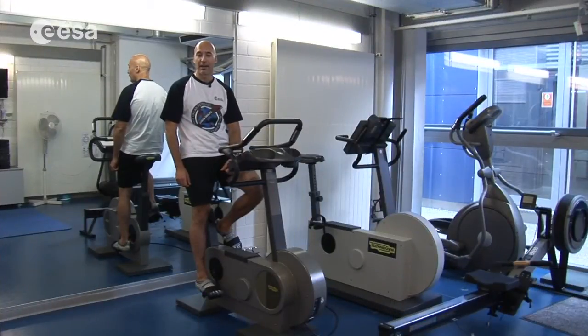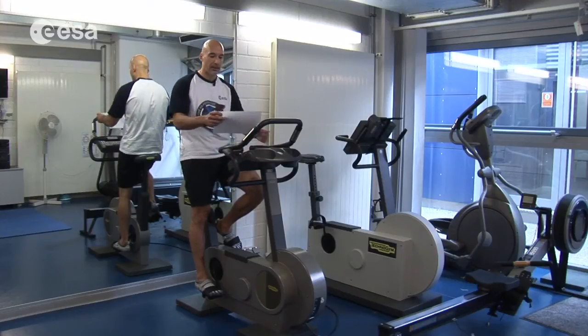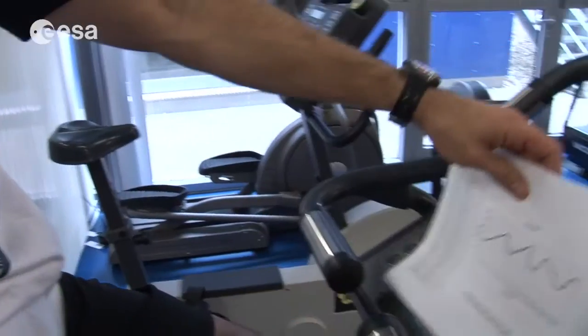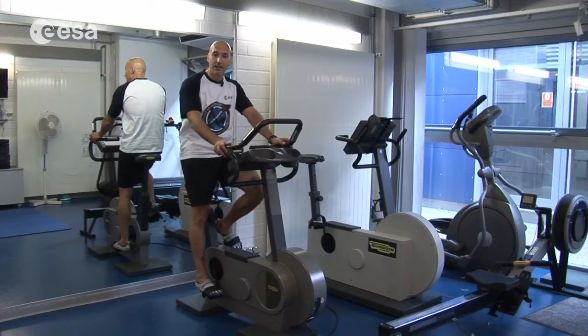When astronauts fly in space, they never get to use their legs because they get to float. So instead we use the bicycle to keep our legs strong. Today I will be performing a simple protocol called the Tour D'ISS, just to train my legs. Bicycling is also very good for endurance, it is good for strength, it is also good for running around and playing. Plus, don't forget that if you take a ride on your bike, you are also being ecologically friendly.